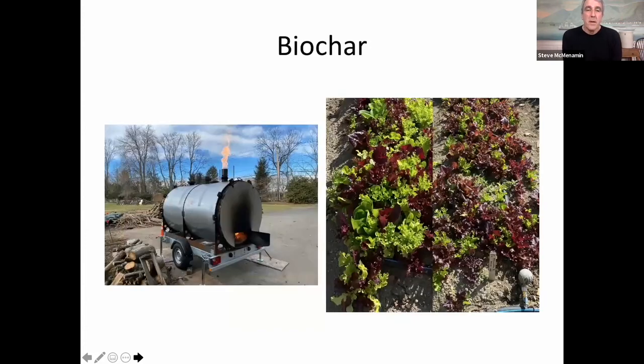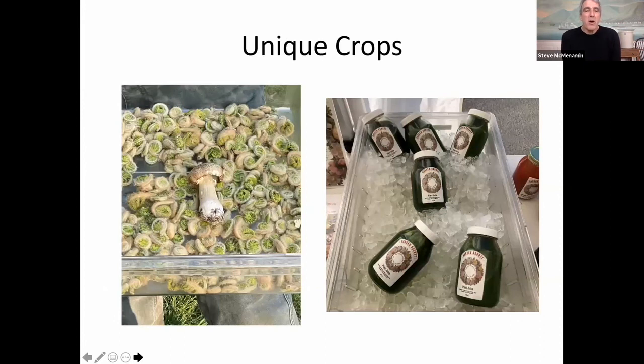We're making biochar as I mentioned. There's a picture on the left of our new retort kiln — I had it fabricated in England. We're pyrolyzing all the wonderful wood we have here in the backcountry. We charge it and inoculate it. The photograph on the right shows two beds of mesclun lettuce: the one on the right is without biochar — nothing wrong with it, still delicious and nutrient-dense — but look at the bed on the left with biochar: look at that plant vitality. It's amazing. This was our first year working with biochar and I'm happy to say it worked.